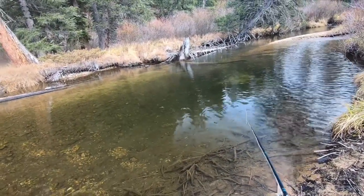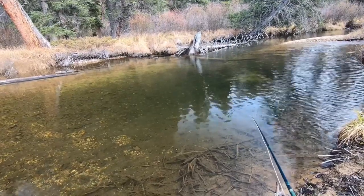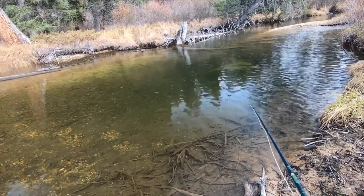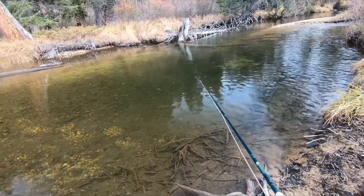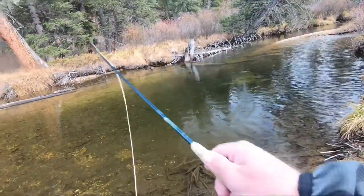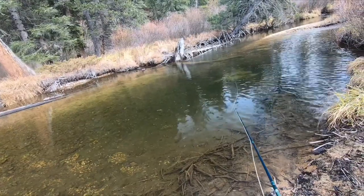I've thrown my fly in here a whole bunch of times and they've been a little bit curious, and then all of a sudden one of them just hammered it — and that's the one that I caught. So there's some hope. I had a black on and now it's kind of a copper color, and they like this copper color a lot better.